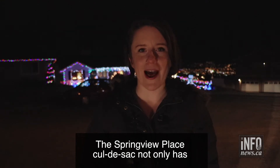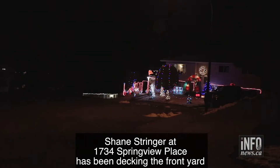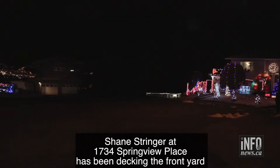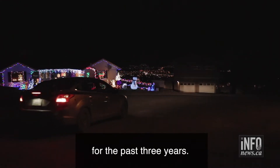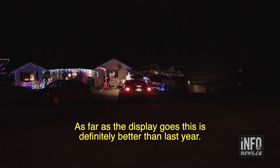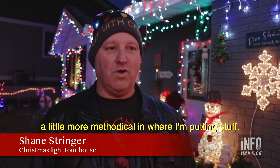The Springview Place cul-de-sac not only has a great view of the city but a couple of really festive houses. Shane Stringer at 1734 Springview Place has been decking the front yard for the past three years. As far as the display goes, this is definitely better than last year — a little more organized, a little more methodical in where he's putting stuff.